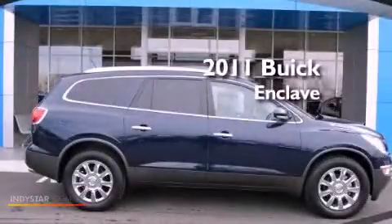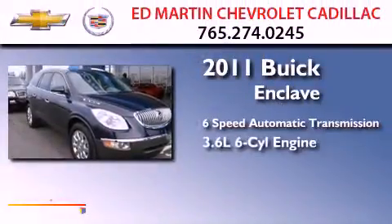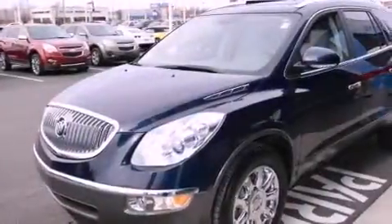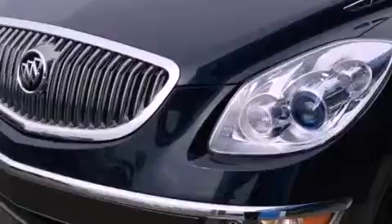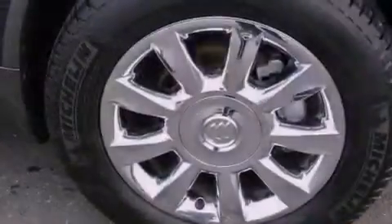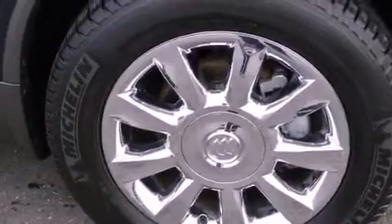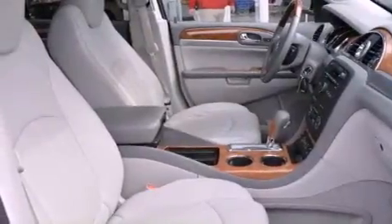This is a certified pre-owned 2011 Buick Enclave with a 3.6 liter V6. Its top features include Bluetooth cell phone integration, a rear view camera, a remote start feature, high intensity headlights, commercial free satellite radio, aluminum wheels, and traction control and stability control systems.